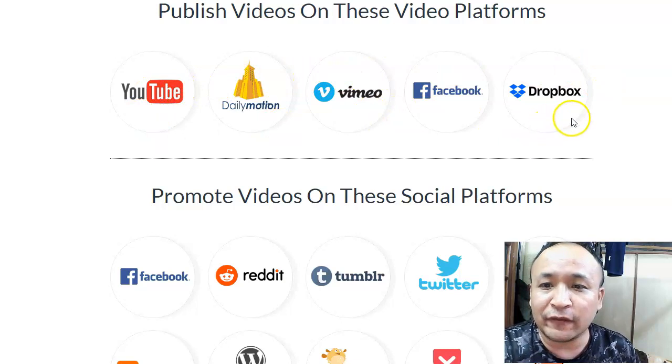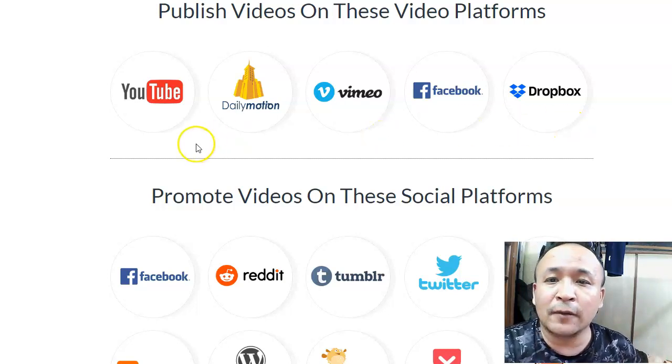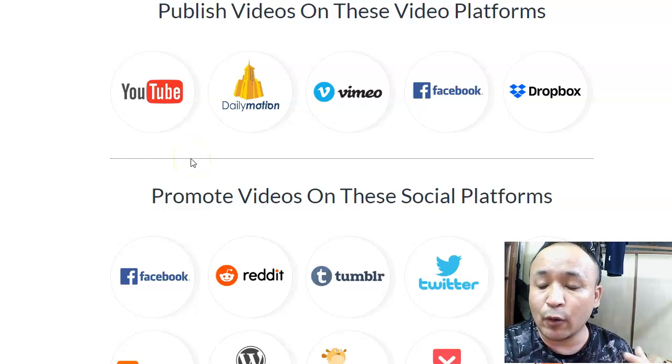These five video platforms are very popular: YouTube, Daily Motions, Vimeo, Facebook, and Dropbox. Video is very popular — everyone is using videos, you find it on Twitter, on Instagram. Video is the in-thing these days. So using VideoCeader, you'll be able to publish your videos. We'll talk about what kind of videos you can promote using this later.